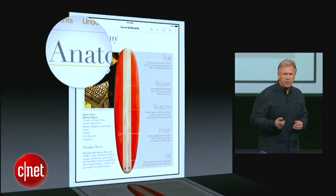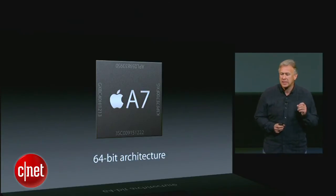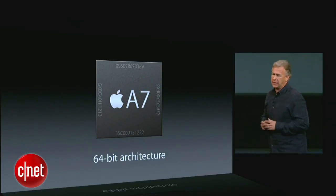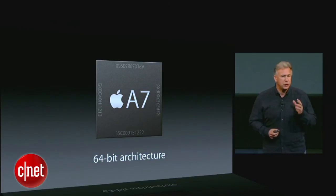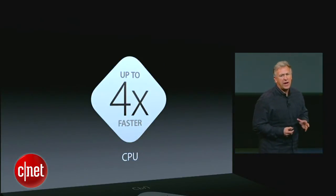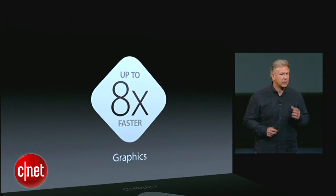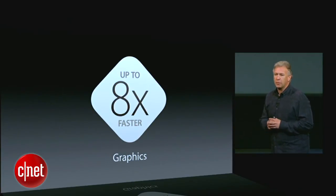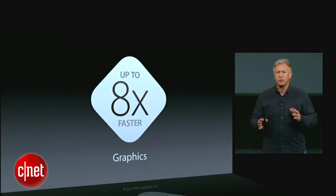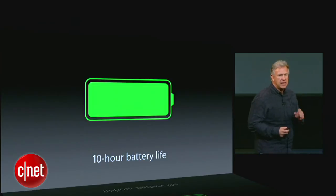The new iPad mini with retina display is also powered by the brand new A7 chip with its 64-bit architecture. This delivers a huge jump in performance for iPad mini — up to four times faster at CPU tasks and up to eight times faster at graphics tasks. You're going to feel performance across everything you do that's so fast, and still that great all-day 10-hour battery life.